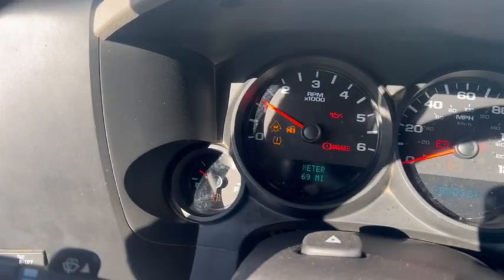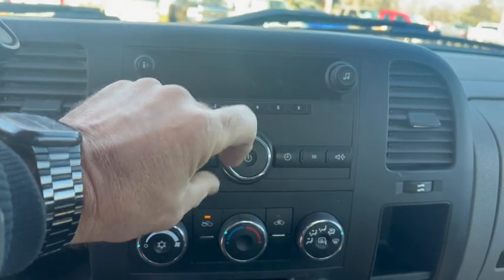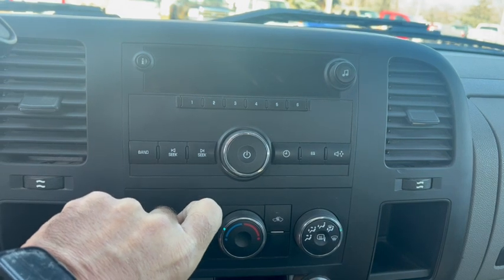157,690 is the mileage. There's the fan working.